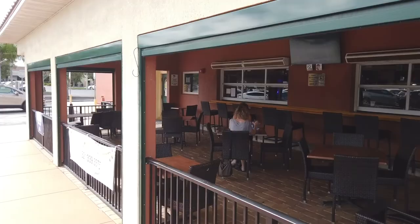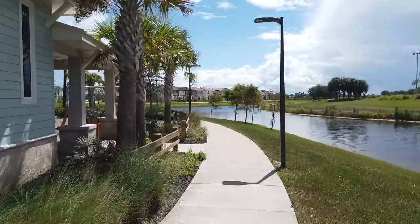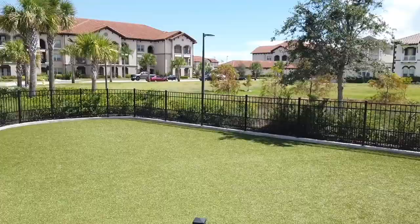Moving on to the next area of Melbourne, which is Viera. Here we can find two dog parks. The first is the Viera Town Center Park, located across the street from the Avenue Viera Mall behind the Center Point Apartments. This beautiful waterfront park offers wide sidewalks, open green spaces, a community event lawn, and a playground. There are two separate dog parks for small and large dogs, both with benches, drinking water, and water hoses.